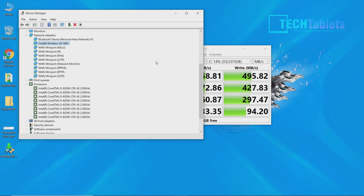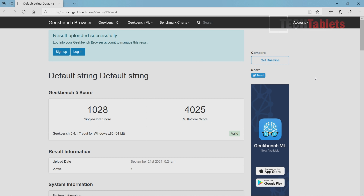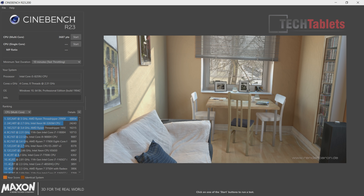The CPU has 8 threads as a quad-core with 3.8GHz maximum turbo. Geekbench 5 scores: just over 1,000 for single-core and over 4,000 for multi-core. Cinebench R23 scores 3,687 points, which is not bad for the Core i5 8259U. These are all 100% stock with no undervolting or power limit tweaks.